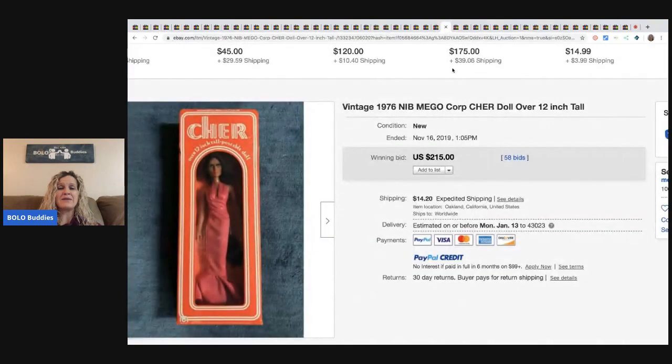The next item is the Cher doll from Mego Corp, from 1976. This sold for $215 with 58 bids.